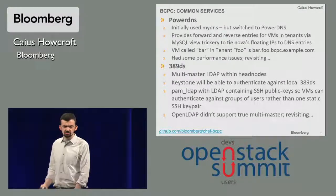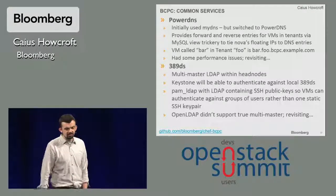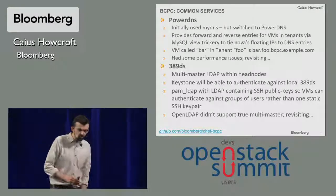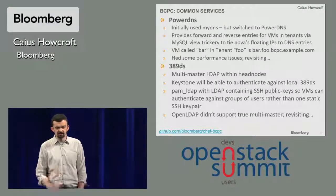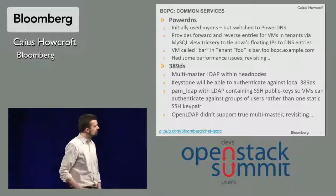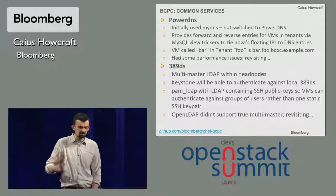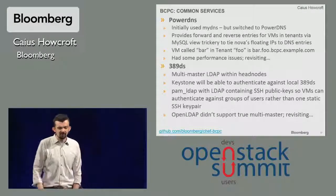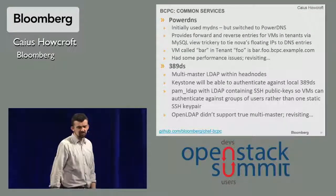Our common services and monitoring: we use PowerDNS for our DNS servers. We have a little trick where we create a view that provides both forward and reverse DNS for all tenants. Our tenant DNS structure is: if you're tenant 'foo' and you have a VM called 'bar', then you have bar.foo.bcpc.yourcorporatename.com. We've had some performance issues with this particular architecture and we're revisiting it right now.